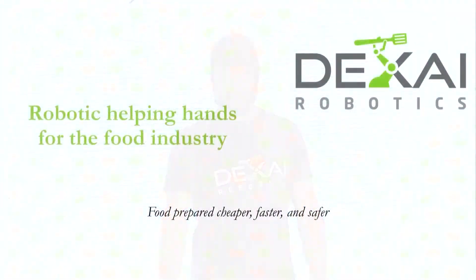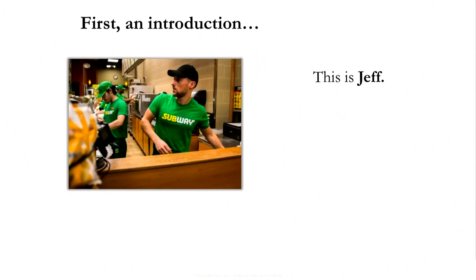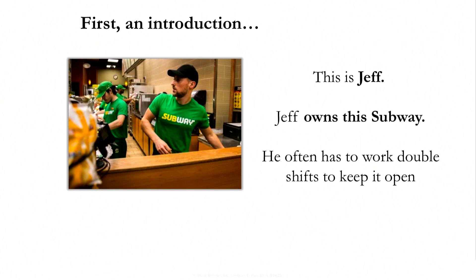We are building a robotic helping hand for the restaurant industry — something totally different than you've seen so far. We're going to take the drudgery out of preparing food. First, an introduction: meet Jeff. Jeff is happily working as a Subway sandwich artist, but what you don't see is that Jeff owns this Subway, and he often has to work double shifts just to keep it open.